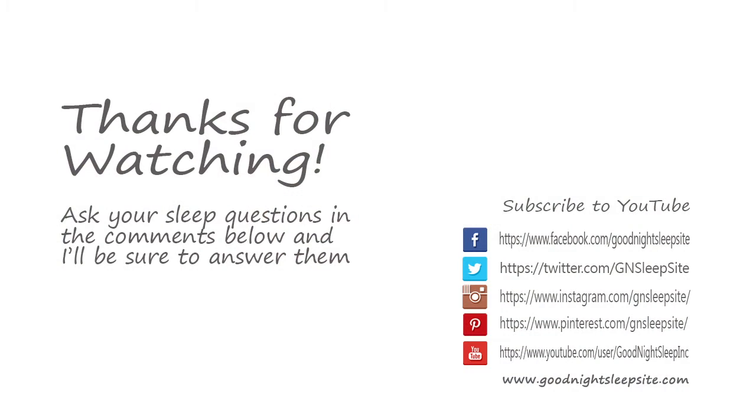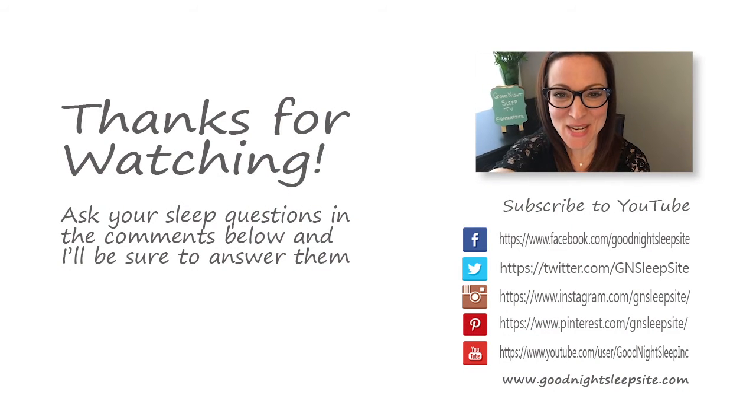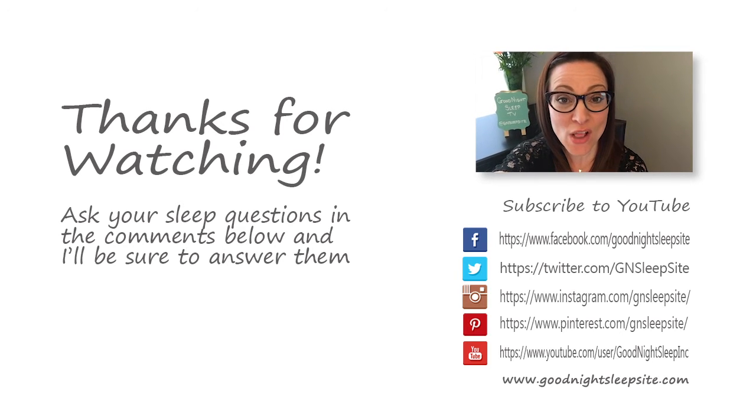Thanks so much for watching. It's Elena McGinn here from Good Night Sleep TV. If you'd like more information on Good Night Sleep Site or how to work with a Good Night consultant, head over to goodnightsleepsite.com, or follow us on social or subscribe to our YouTube channel — all the links are below. Thanks so much, guys — I hope everybody has a good night.